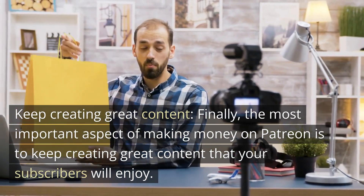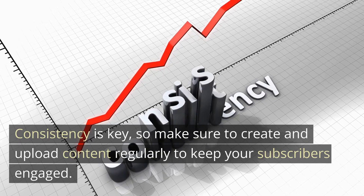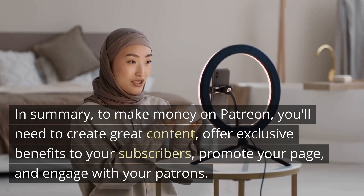Finally, the most important aspect of making money on Patreon is to keep creating great content that your subscribers will enjoy. Consistency is key, so make sure to create and upload content regularly to keep your subscribers engaged.